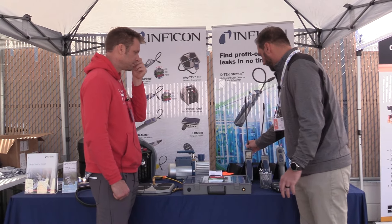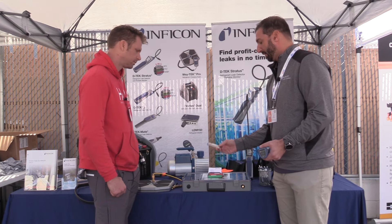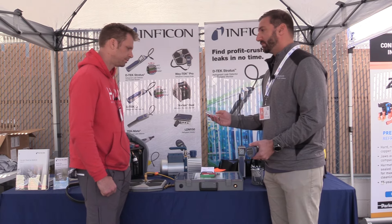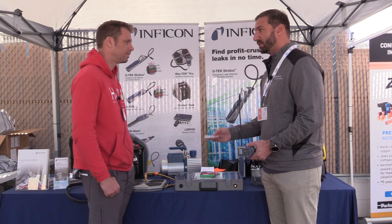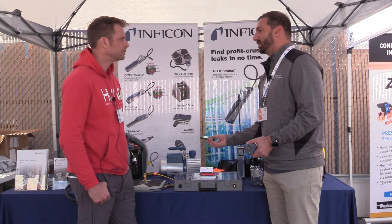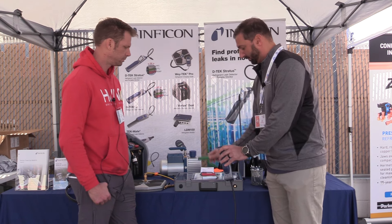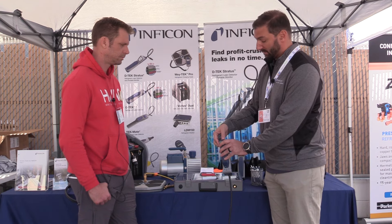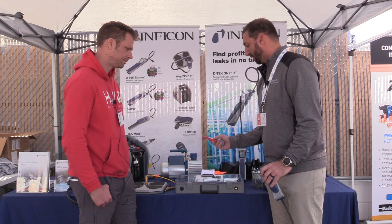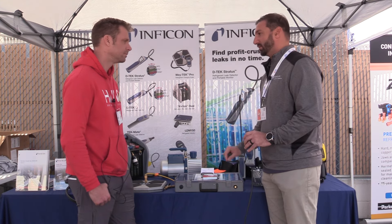The other nice thing about this series of leak detectors is the ability to interchange the sensors based on the gas. We have three different sensors to choose from. The metallic one is your traditional infrared refrigerant sensor — HFCs, HCFCs, the new HFOs, and A2Ls. These are A2L approved, so you're good there. If you're in market refrigeration and need a CO2 leak detector, you just interchange the sensor — swap in the CO2 sensor and you're good to go. We also have a red sensor for your flammables: R290, R600. So one leak detector for all gases, all applications.